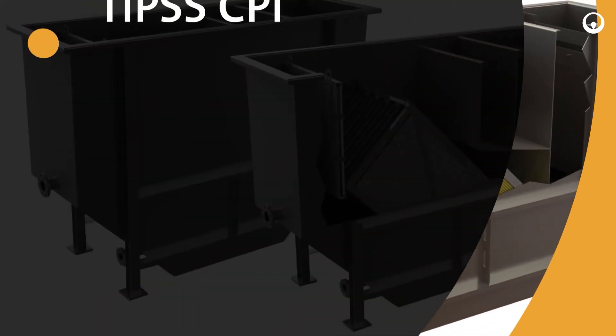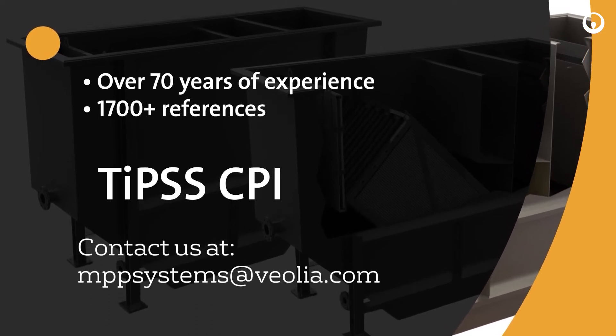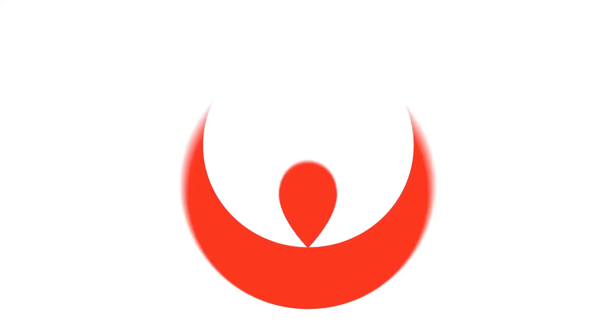With more than 1700 references worldwide and 70 years of experience, contact us today to find out more information about how the CPI can help make your wastewater operations easier in your power plant.